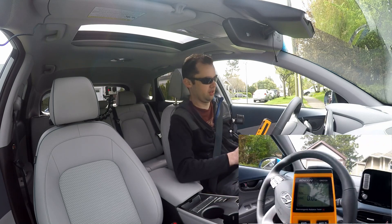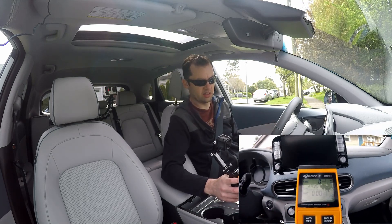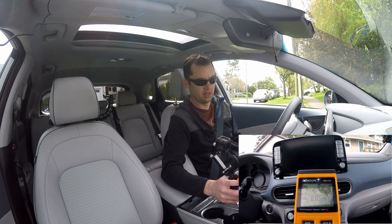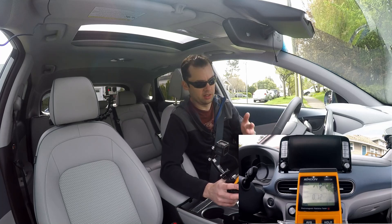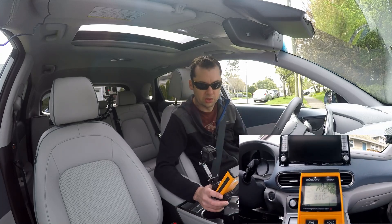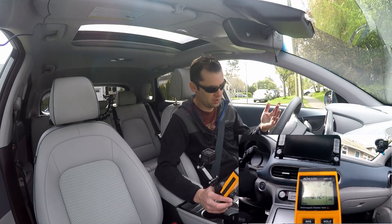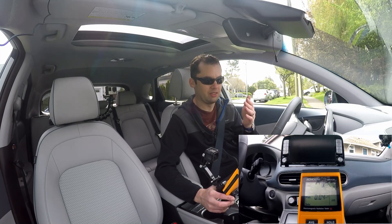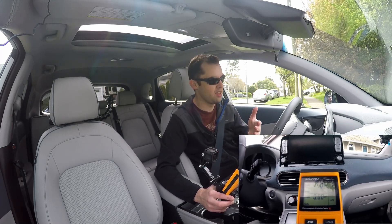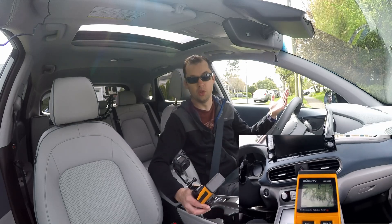Yeah, virtually no change — no, there it goes. It's registered. There's nothing, no field now. So this sensor, I think, does have a little bit of a delay. So there is clearly — if the car has electricity and it's running, it's creating a field, but the field is quite small. And compared to the vehicles I've tested on the same route, this one has the smallest electromagnetic field. And if anything, it shields you the most from exposure. So who knew?